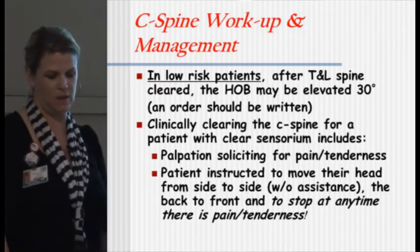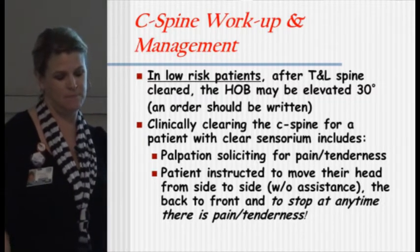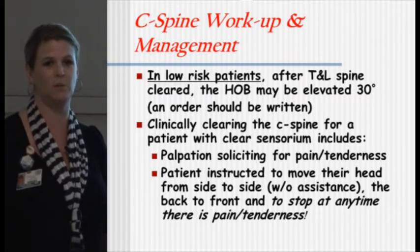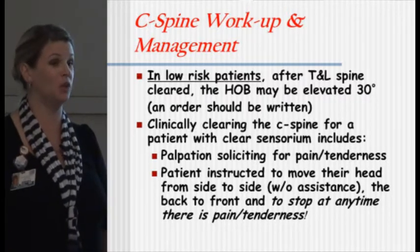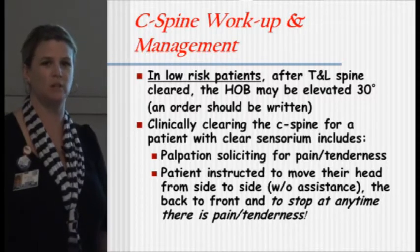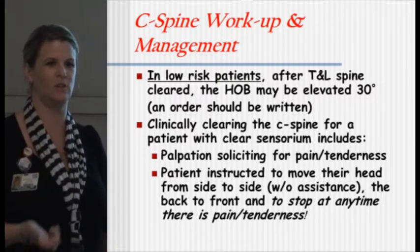For low-risk patients for C-spine injury, after their T and L's are cleared, you can have the head elevated 30 degrees and they'll still have their collar on — but you need to make sure that you have an order for that. To clinically clear a patient, they can't still be drunk and they have to have no competing pain. Usually our docs wait until they get a read for the C-spine — they like the final read. This has been a huge issue in the past couple of years, but now we're clearing patients a lot faster because we have more radiologists on service, so they move along faster in reading their films. That's been great for patient satisfaction because patients hate sitting in those collars — that's the first thing they want off.